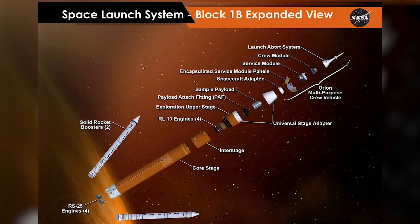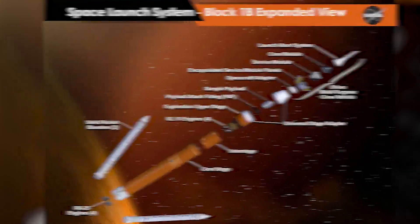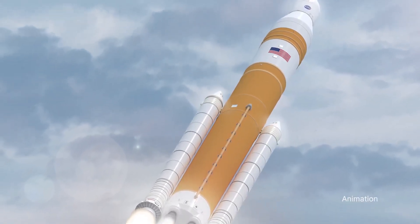The Block 1B, which will debut on Artemis IV, will increase the rocket's payload capability and enable it to send more than 84,000 pounds to the Moon in a single launch.